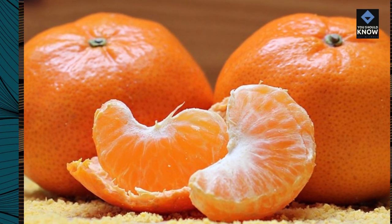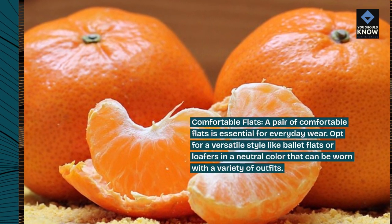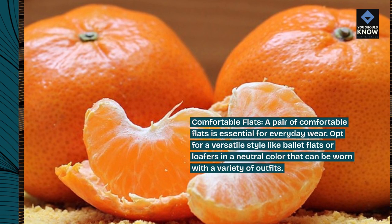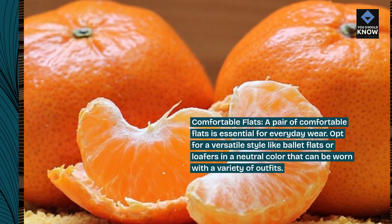Comfortable flats. A pair of comfortable flats is essential for everyday wear. Opt for a versatile style like ballet flats or loafers in a neutral color that can be worn with a variety of outfits.